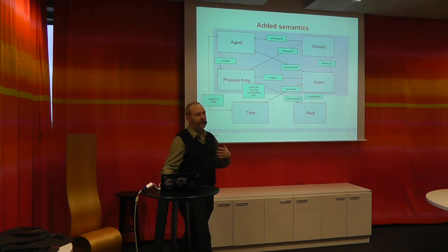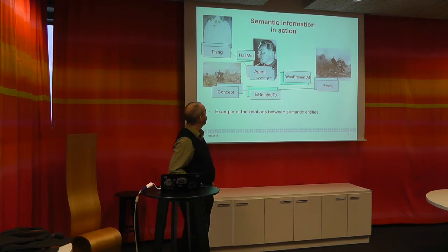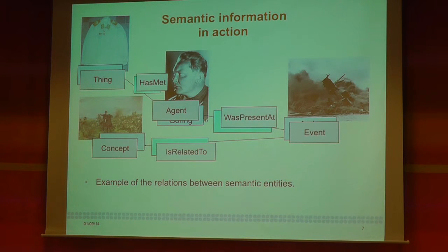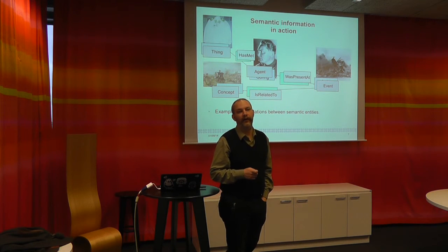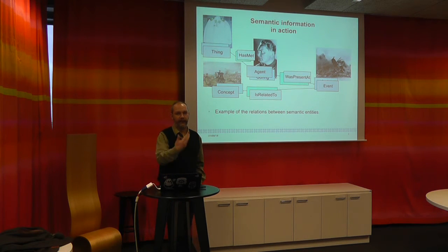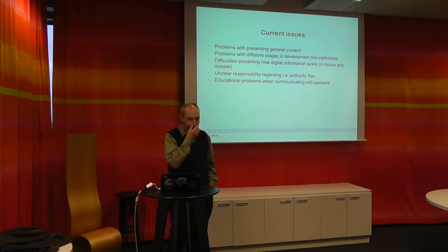Everything is presented to the web through open APIs, but also as open data and semantic web. This is semantic information in action: we have this thing that met this person who was present at that event related to this concept. For example, this jacket belonged to Göring who was present at the Second World War, which is related to the concept of war. This is just an example I made for the Swedish Army Museum. This particular item was pulled from Europeana — somebody has this coat.